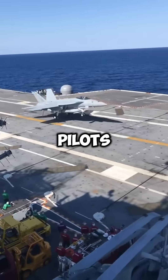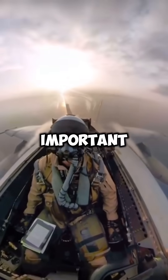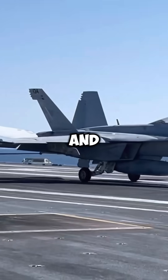When landing on an aircraft carrier, pilots must say, 'I have the ball.' But why is this so important? Unlike regular runways, the short flight deck of a carrier makes landing extremely challenging and risky.